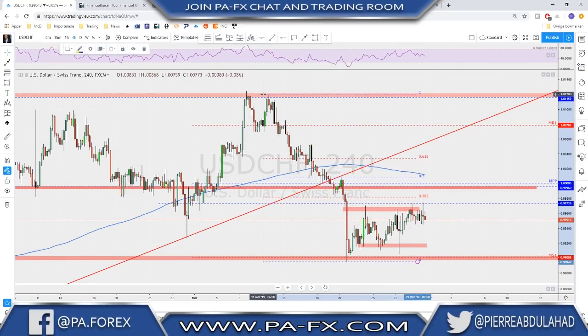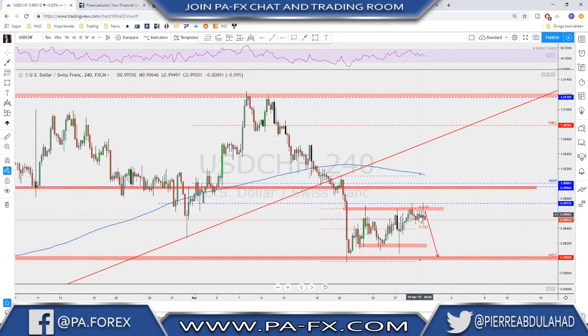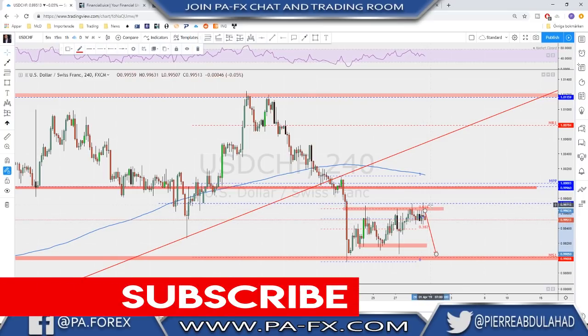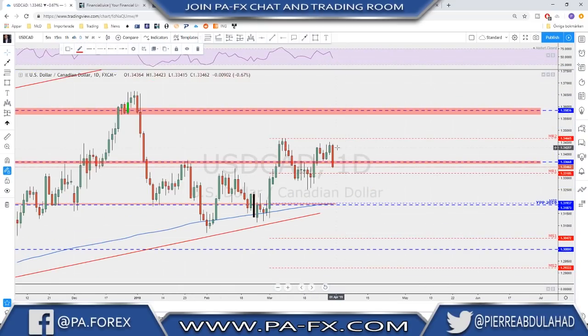USD/CHF is still having much trouble at the 61.8 Fibonacci retracement of the whole leg here. If we measure the full leg from the top, the market is struggling right at the 61.8, which is still a key resistance level. We can see the market has failed to break above it four times. There is still a possibility that this market pushes one more time to the downside toward the bottom of the range or possibly last month's monthly S1. I will try to short this resistance level again, anticipating a possible continuation to the downside.